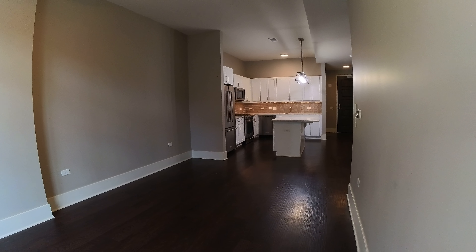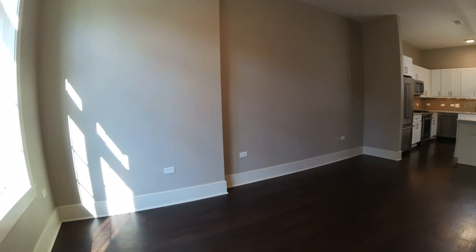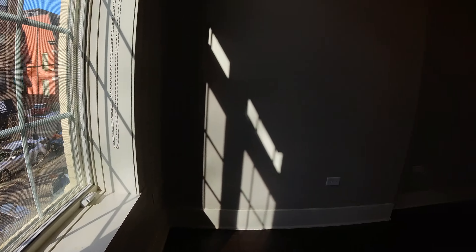Today I'm at 2050 North Clark, just right around the corner from RJ Gruntz on Clark Street. The back of the building is where this unit is at — it's on Orleans. You can see Orleans there. It's a completely different kind of feeling from the front.